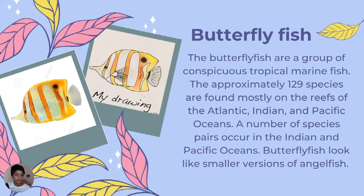This is a butterflyfish — you can see the fins next to the tail, making it look like butterfly wings. They are a group of conspicuous tropical marine fish with around 129 species, found in the reefs of the Atlantic, Indian, and Pacific Oceans.